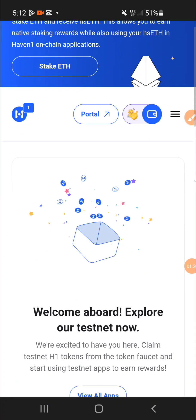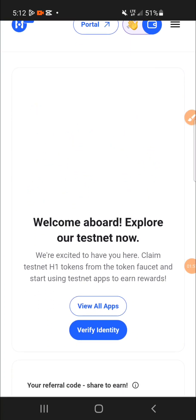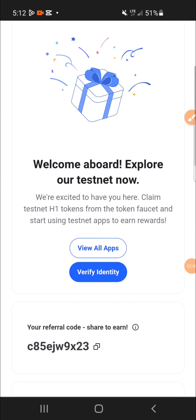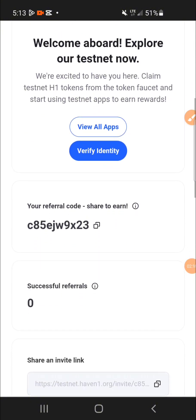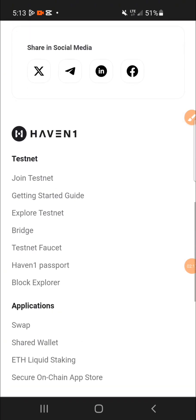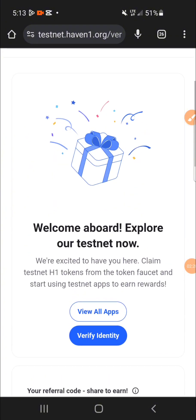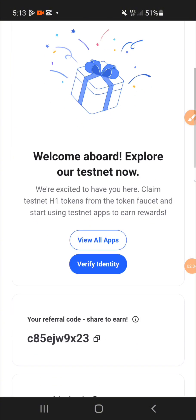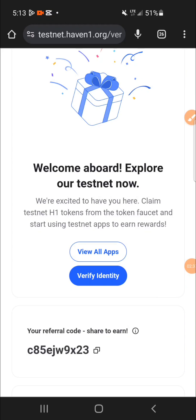The registration is done. It says 'Welcome aboard, explore our testnets now — we are excited to have you here. Claim testnet H1 tokens from the token faucet and start using testnet apps to earn rewards.' This is my referral code. My dashboard has just been created — this is how you get registered on the H1 Heaven airdrop.